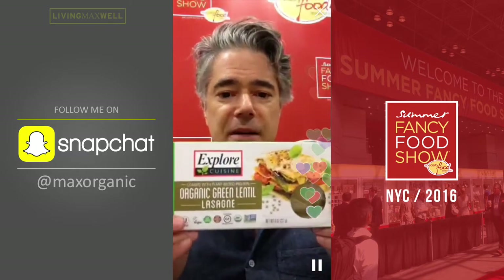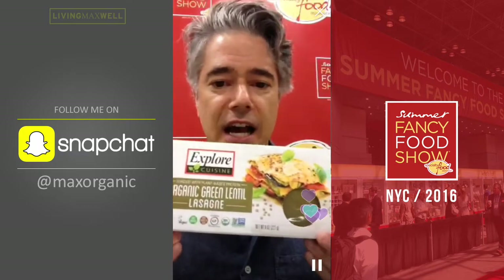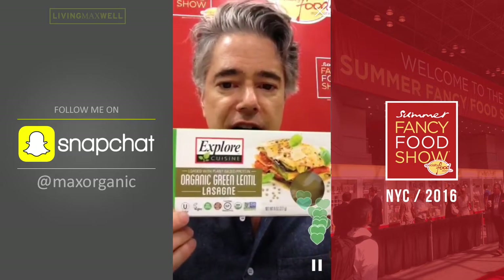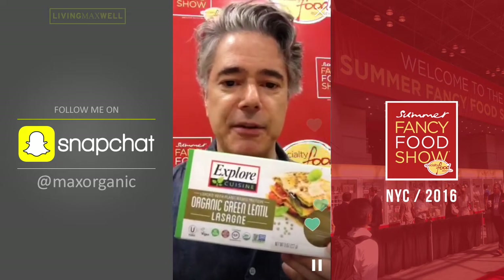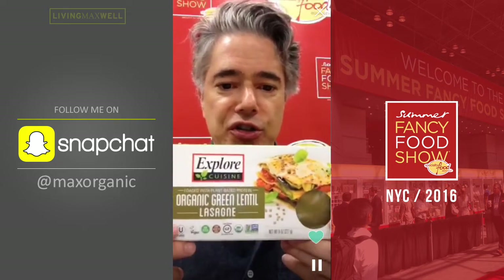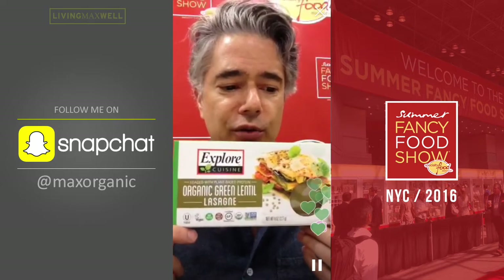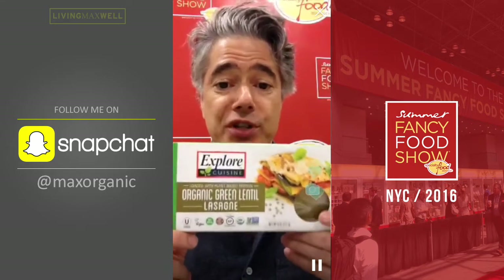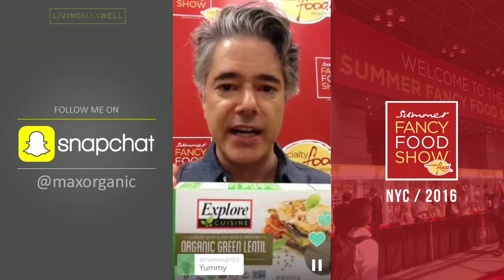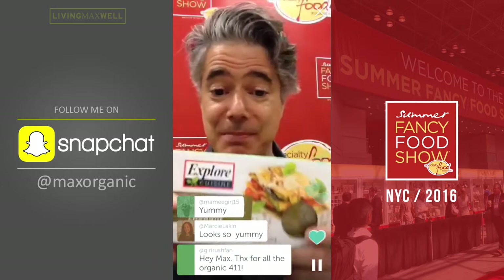We're going to start off with product number one. This is Explore Cuisine — a vegan, gluten-free pasta. This is a lasagna, an organic green lentil lasagna. At the end, I'll flip the camera around and show you guys the products. This is made with lentil flour, green lentil flour, pea protein flour, and brown rice flour. Very high in protein. And you don't need to boil this — you can put this right in the oven with pasta sauce. This is something I'd absolutely be purchasing and using.